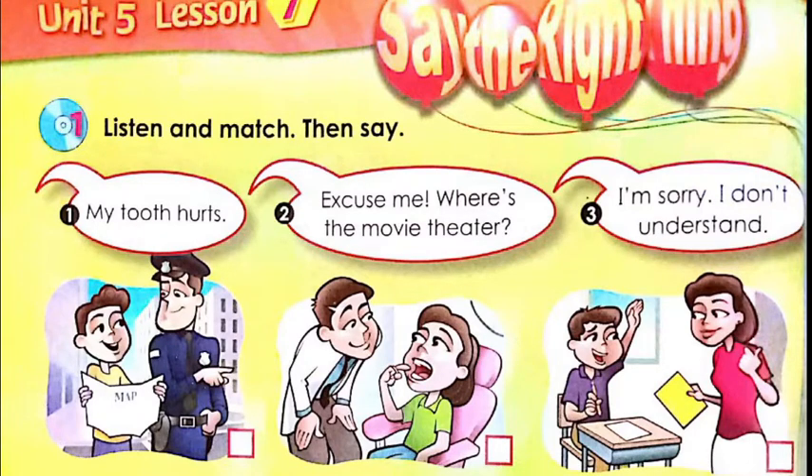In exercise one, you will listen and match, then say. I'm going to say the expression and you are going to write them in your papers. The first one is: 'My tooth hurts.' My tooth hurts.